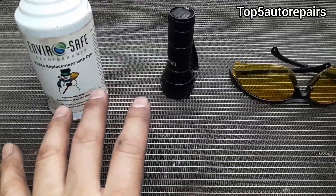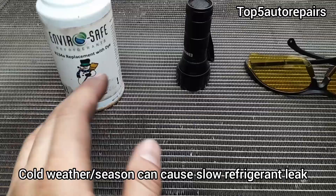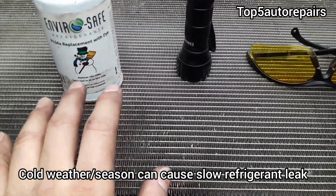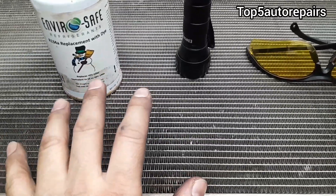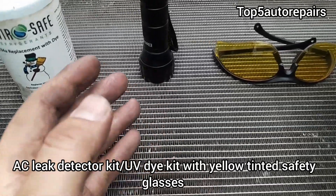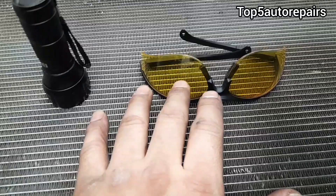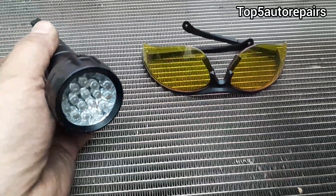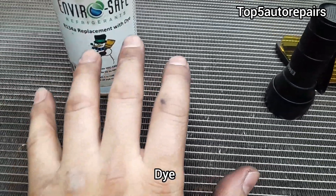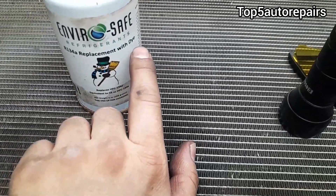If you have a very small leak coming from the AC condenser or a small leak at the fitting, this can actually take months for all the refrigerant to leak out of the AC system. So what I recommend is to buy a kit that can detect refrigerant leaking out of the AC system. This is going to include yellow safety glasses, a UV light, and a dye. You can also buy refrigerant that already has dye in it.